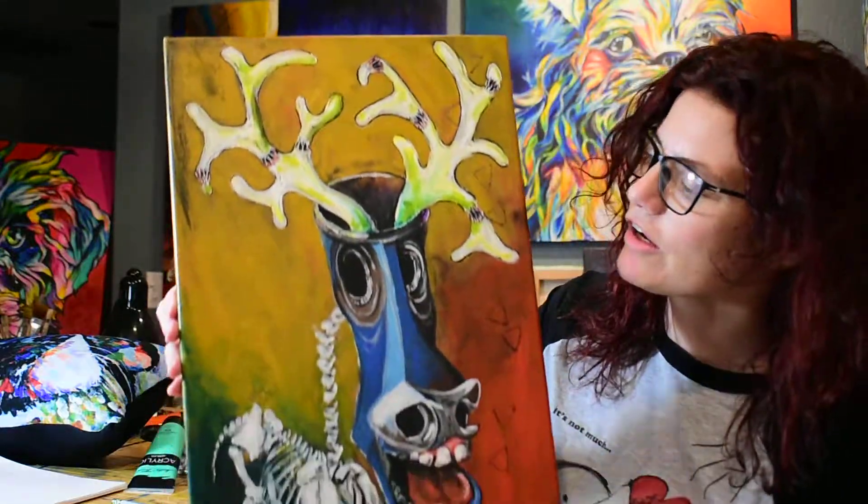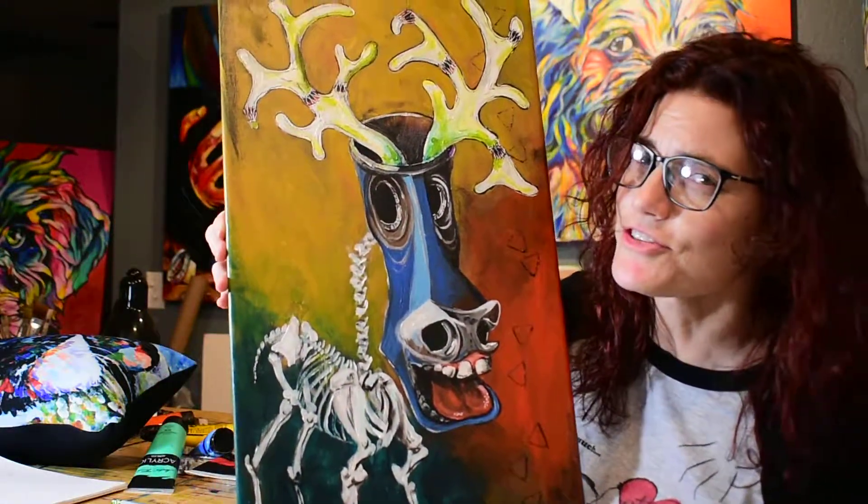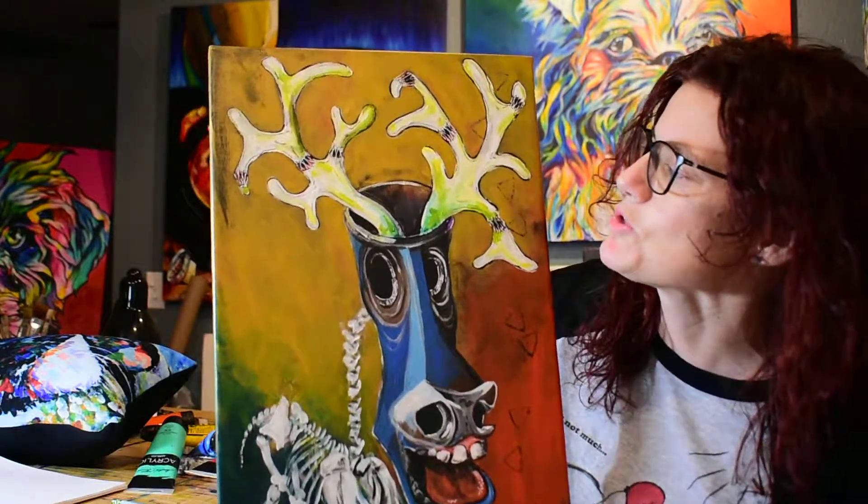I've been working on a few other paintings that are not dog commissions — some interesting things. This guy right here I call "All Jacked Up." It's a little surrealistic, kind of unusual — a different style for me. Kind of reminds me of a jackalope, if you're familiar with those guys.